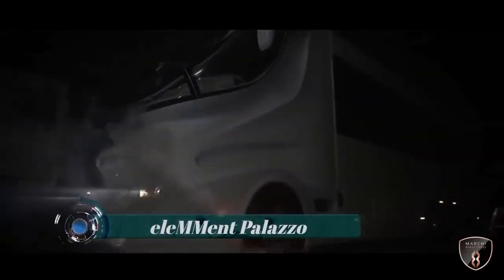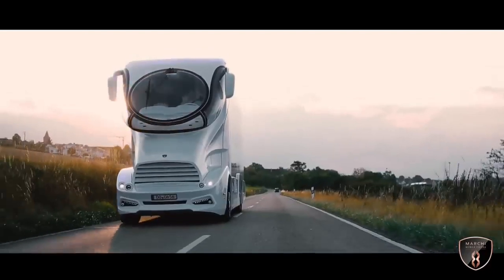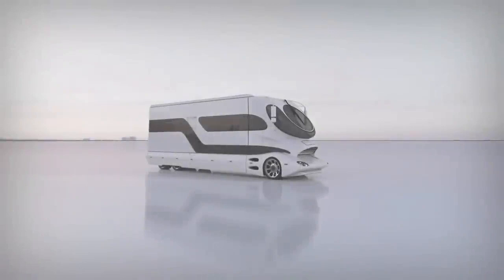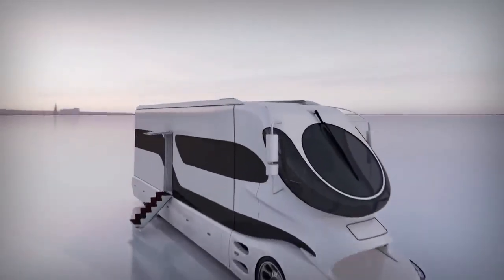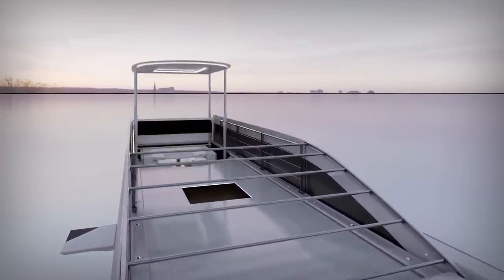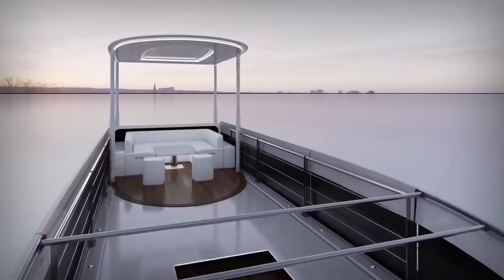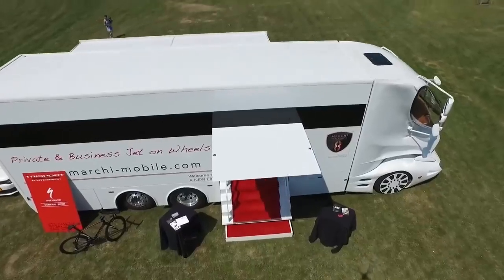ELEM-Ment Palazzo. The ELEM-Ment Palazzo is a luxury motorhome manufactured by the Austrian company Marchi Mobil. It is known for its futuristic and unique design, often described as a land yacht, and has gained popularity due to its luxurious features and attention-grabbing appearance. The Palazzo features a sleek and aerodynamic design that resembles a high-end sports car or a luxury yacht, with a distinctive rounded front end and long, streamlined body.